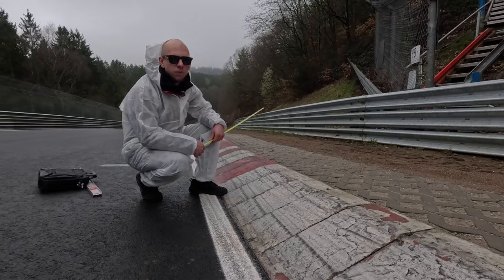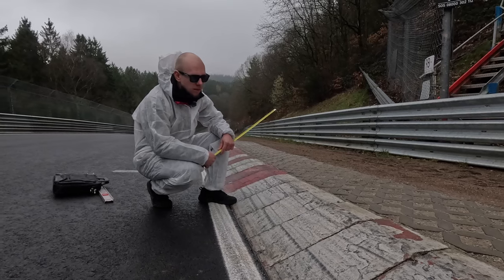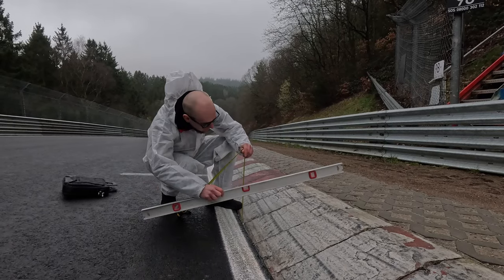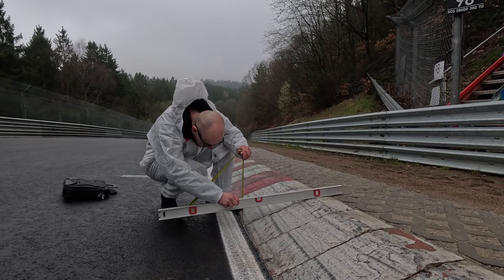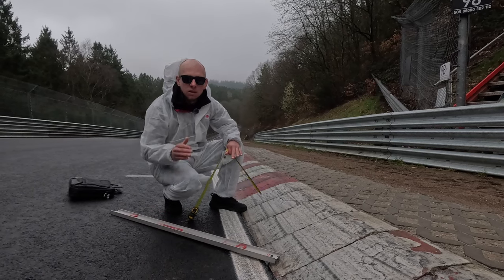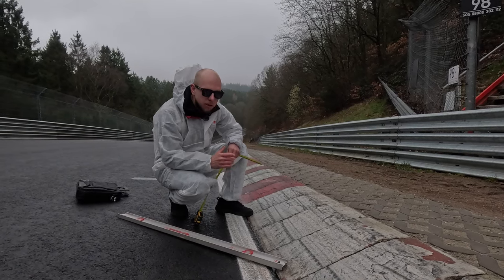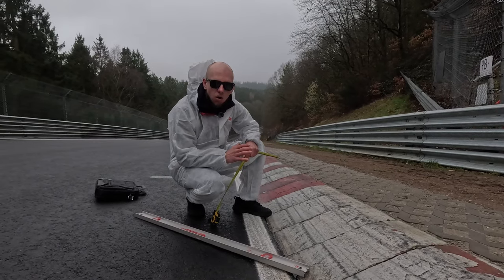60 centimeters. So this curb which is causing panic is 60 centimeters wide. And let's measure its height. It's 10 centimeters height. So it's 60 by 10. It must be in the correct angle, in the correct dimension like all the other curbs.